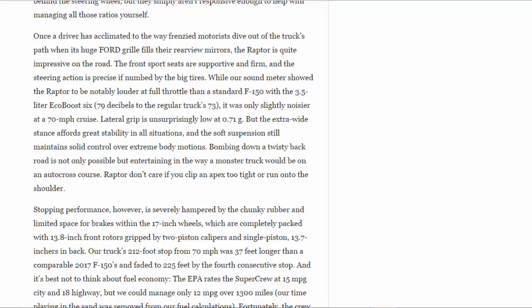Once a driver has acclimated to the way frenzied motorists dive out of the truck's path when its huge Ford grille fills their rearview mirrors, the Raptor is quite impressive on the road. The front sport seats are supportive and firm, and the steering action is precise if numbed by the big tires. While our sound meter showed the Raptor to be notably louder at full throttle than a standard F-150 with the 3.5-liter EcoBoost — 79 decibels to the regular truck's 73 — it was only slightly noisier at a 70-mph cruise. Lateral grip is unsurprisingly low at 0.71 g, but the extra-wide stance affords great stability in all situations, and the soft suspension still maintains solid control over extreme body motions. Bombing down a twisty back road is not only possible but entertaining, in the way a monster truck would be on an autocross course — Raptor don't care if you clip an apex too tight or run onto the shoulder.